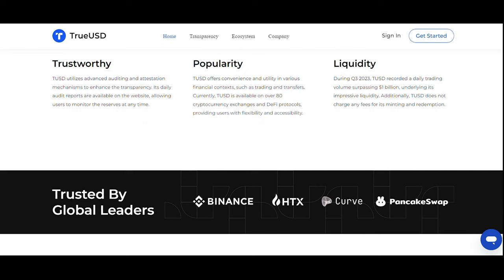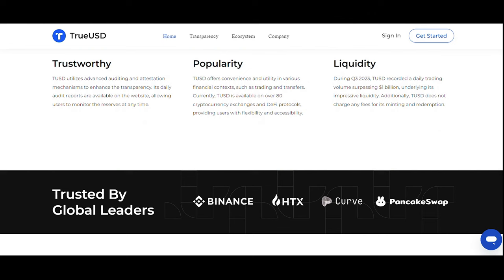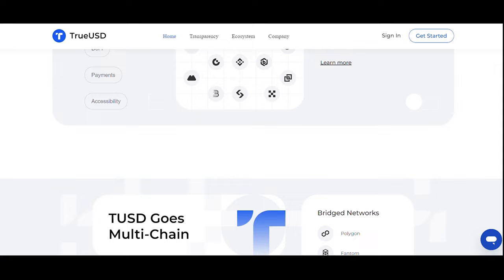TrustToken (TUSD) is a U.S. dollar-backed stablecoin potentially used for RWA settlements. TUSD is the first digital asset with live on-chain attestations by independent third-party institutions and is backed one-to-one with the U.S. dollar.